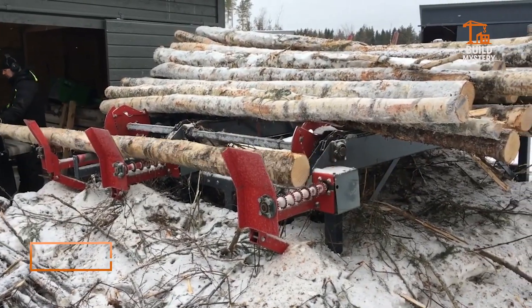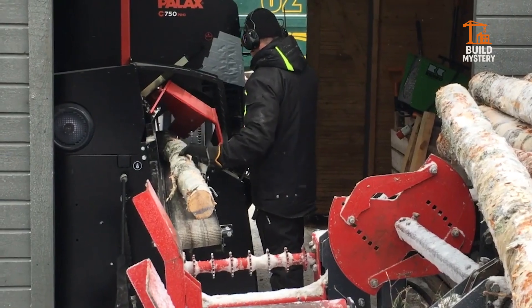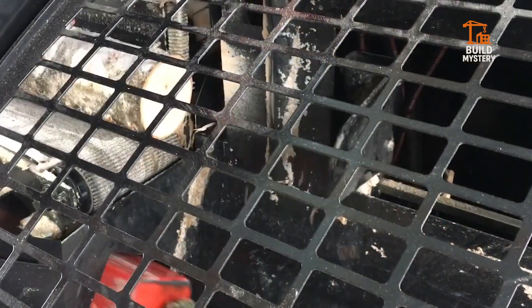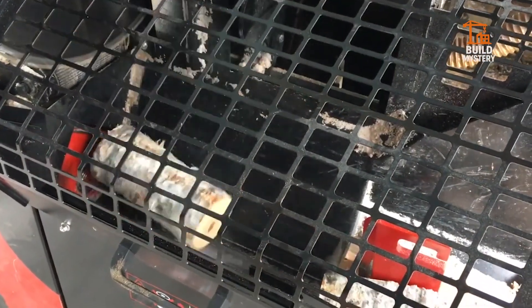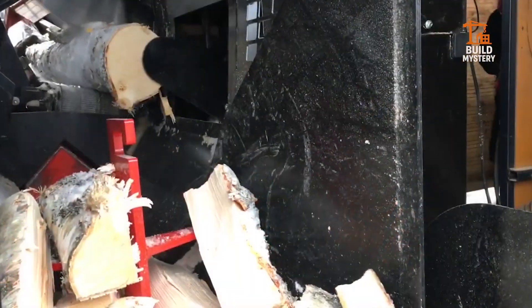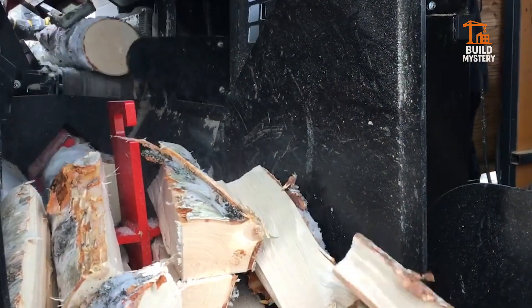This is the Paolac C750, an automated firewood processor designed for high-volume production without compromise. Built in Finland, it combines a heavy-duty chainsaw blade with a precision splitting system inside one armored frame. Logs are fed onto the conveyor, clamped, and cut with a single hydraulic stroke. The split wedge instantly divides each section into uniform pieces, ready for transport or packaging.